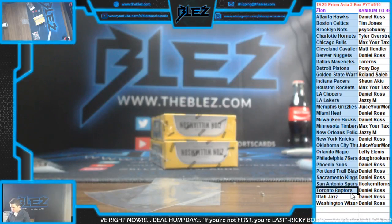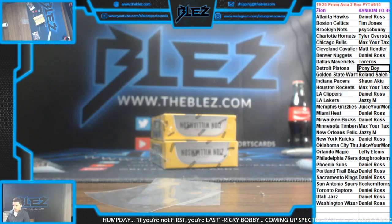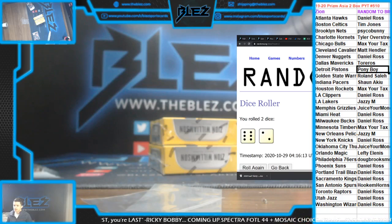Prism Asia 2, box 5 through 10. Thank you Daniel Ross for the kill. Let's see a big one in here — let's see a monster. We're going to random off Zion in the break as we do for pretty much every 2019-20 besides a couple.